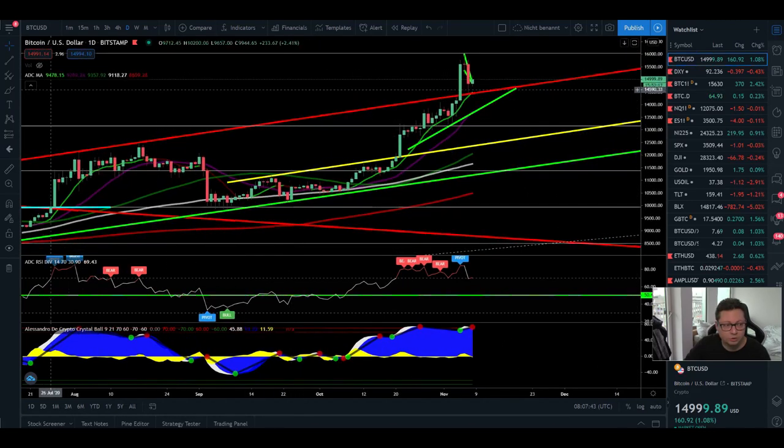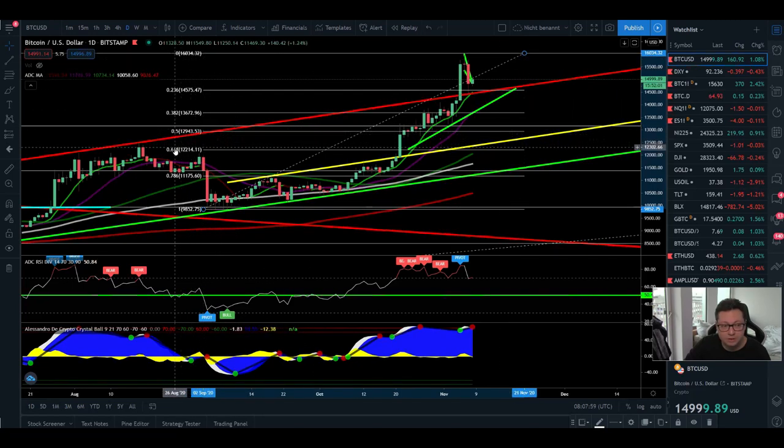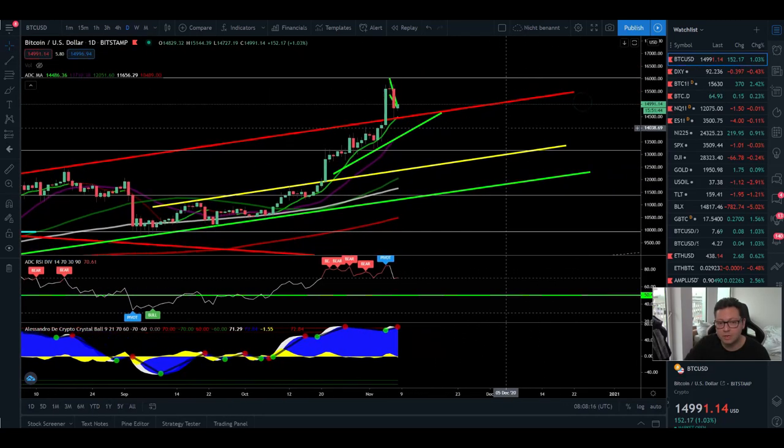I also want to show a Fibonacci retracement based on the last dump we had within this channel. We bottomed out at $9,800, and with the current top at $16,000, this gives us a 0.618 Fib line right at $12,200, which perfectly lines up with our main support area. So if Bitcoin has a major correction, I think we're going to see $12,200 incoming pretty soon.